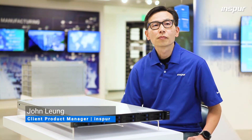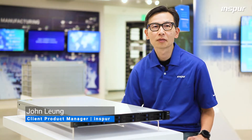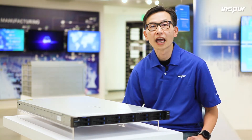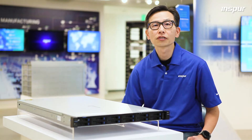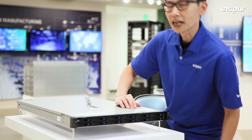Hi there! Welcome to INSPIR Product Insider. I'm John at INSPIR. Today I'm going to talk about NF5180 M6, the next generation mainstream 1U platform powered by Intel. Let's take a look inside.